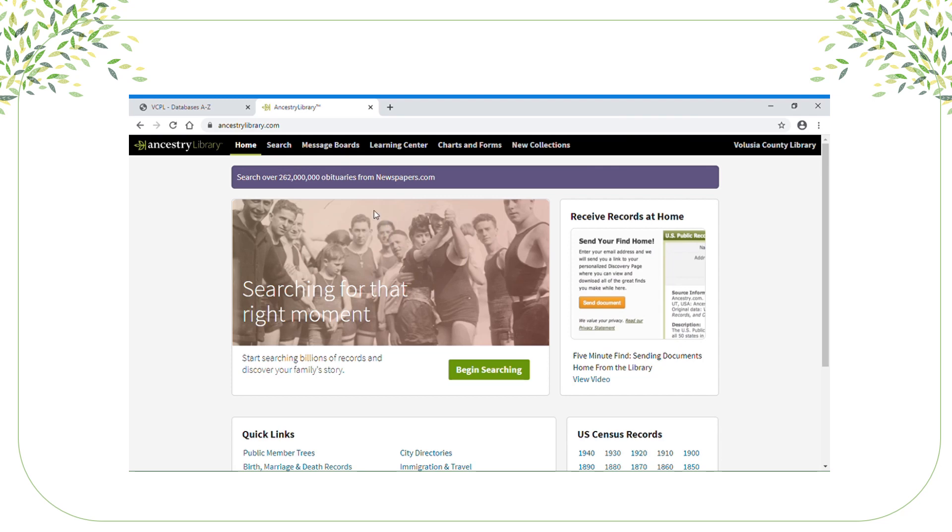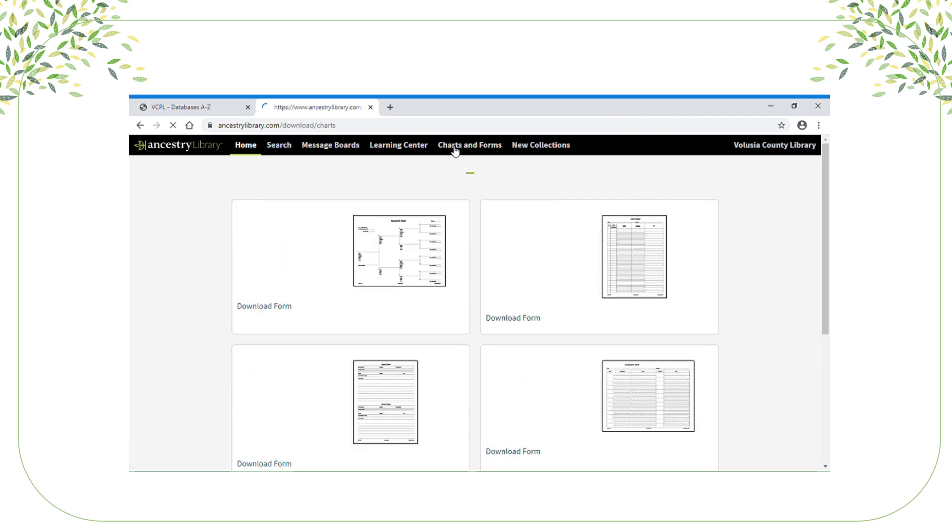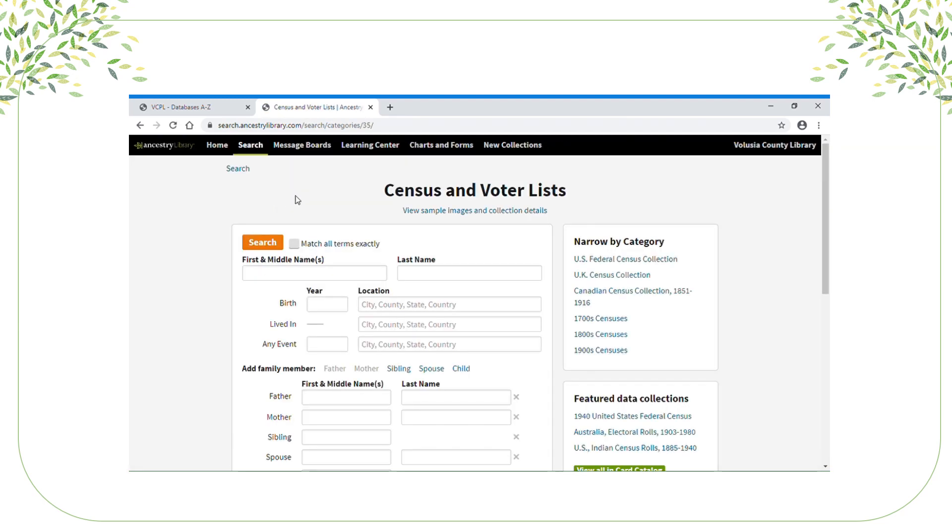I do want to point out a couple of things in the Ancestry interface. Right at the top you'll see Charts and Forms — that's where you can get forms that make it easy to stay organized, and you can even do a family tree. I also want to point out the Learning Center, which gives you tips on how to use Ancestry. Then there's the search. The very first thing you should start looking for are those great census records. Take the information you already gathered and enter it in your search. You can do broad searches or limited searches — it's up to you.